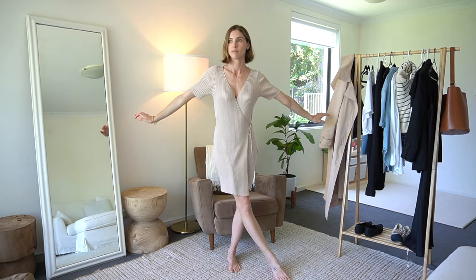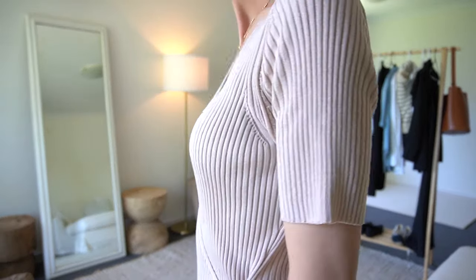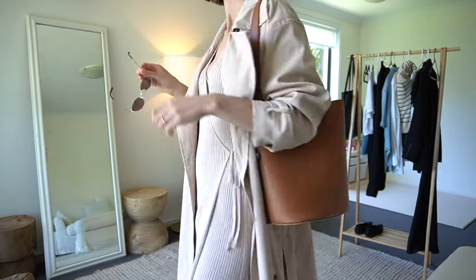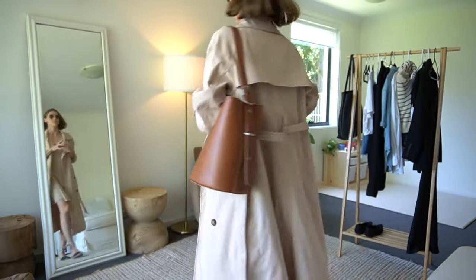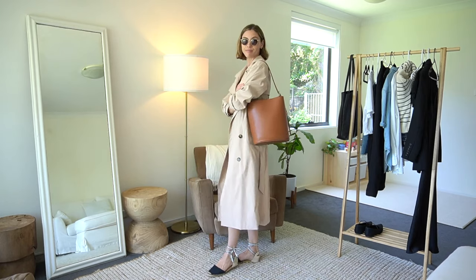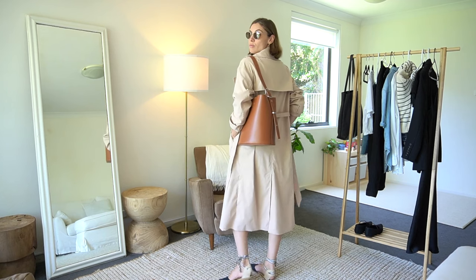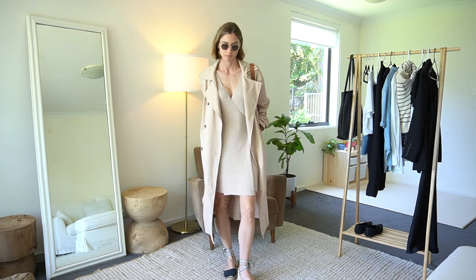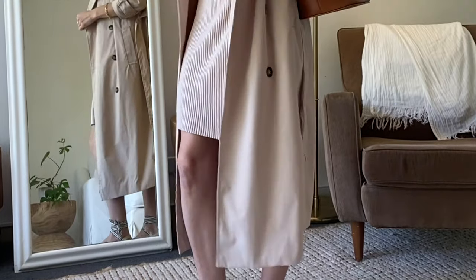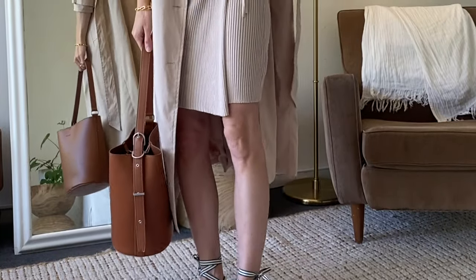For this next outfit, I wanted to give the option of wearing the trench coat over a dress. I have this mini dress in a knit fabric in the same color as my coat, and I've added some sunglasses and the brown bag. I've popped on little black espadrilles with a bow on the side — quite cute and interesting. I absolutely love the way a trench coat looks over a mini dress; I think it's really cool, modern, and chic.